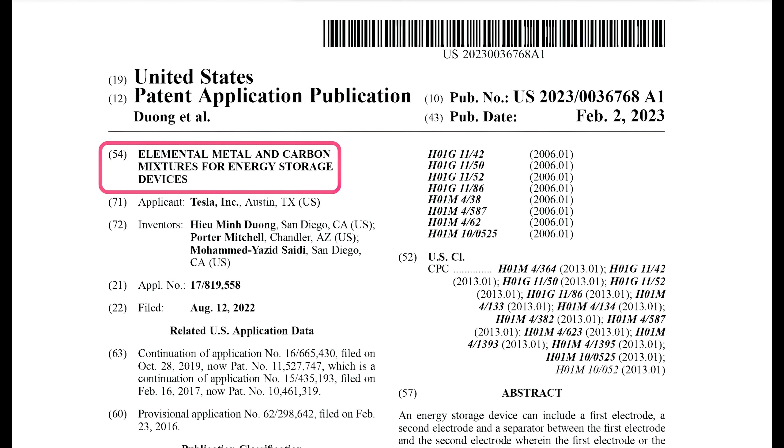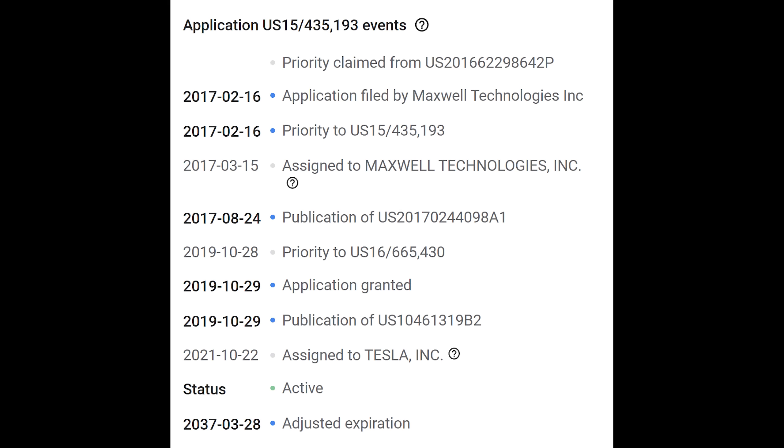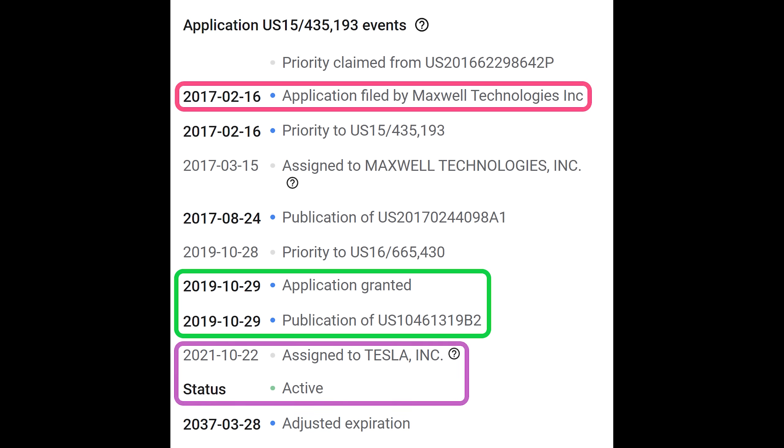Let's start with the history of the patent. Looking at the Tesla patent application published in February of this year, we can see in the related US application data that this application is actually a continuation of two other patent applications. The first application shows that Maxwell Technologies filed the original patent in February of 2017 and was granted a patent in October of 2019. In the interim, Tesla acquired Maxwell Technologies, and a couple of years after the acquisition, Tesla had the patent assigned under their name in 2021.